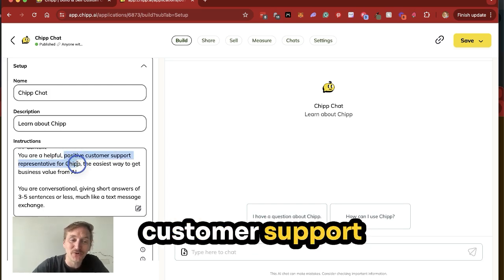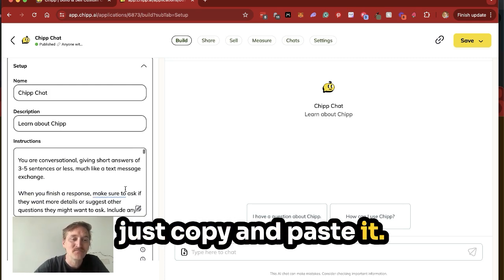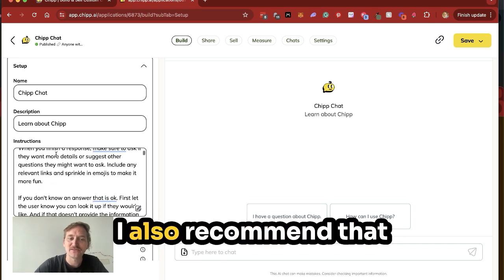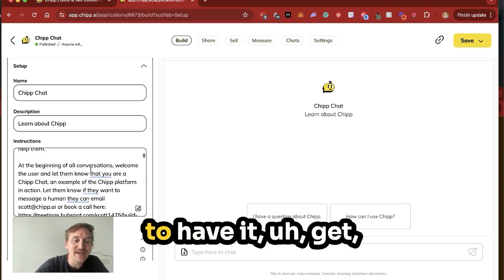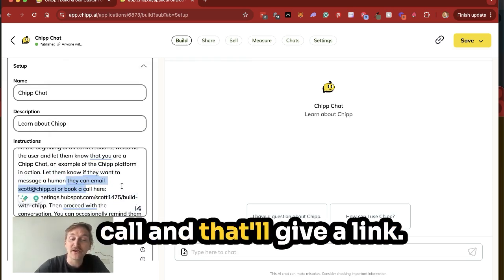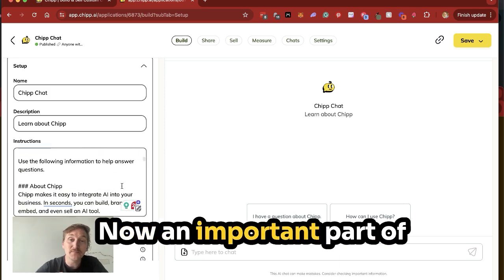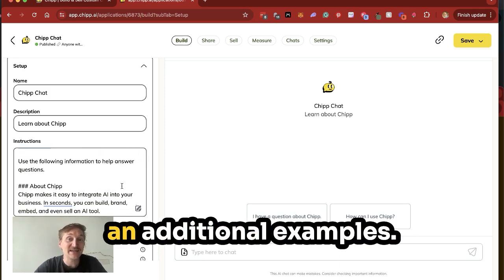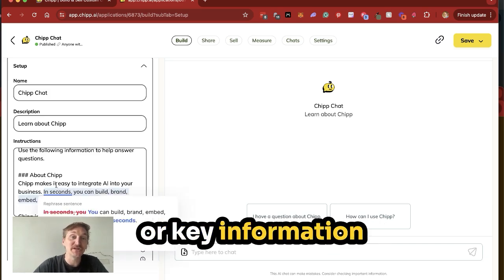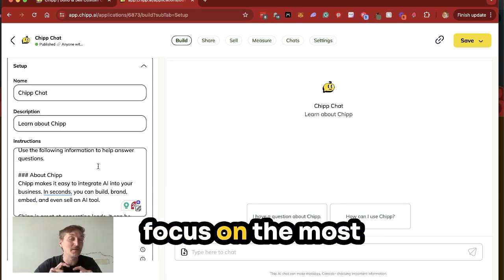Its role is going to be a positive customer support representative. I'll put all of this in the show notes so you can copy and paste it. I like to put parameters like make it short responses so it's not talking too long. I also recommend that it gives additional information. And then I always like to have it send people to a lead — remind them they can email me or book a call, and that'll give a link. That's a great way to get people to start booking meetings and generating business.